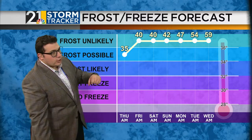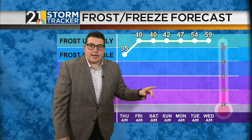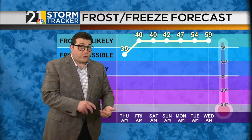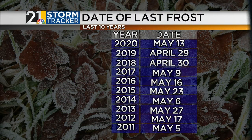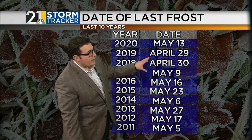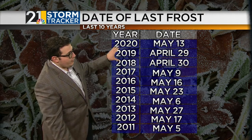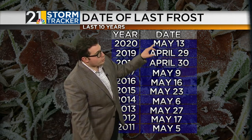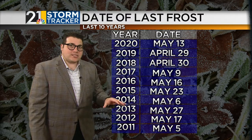Overall for tomorrow, we are going to deal with frost early in the morning, but looking at the forecast over the next few days, we're really not going to have to worry about frost or freeze over the next seven or so days. Crunching the numbers on last frost dates over the last 10 years: last year it was May 13th, April 29th and April 30th back in 2019 and 2018. There is a good chance that tomorrow morning might be the last frost of the season.